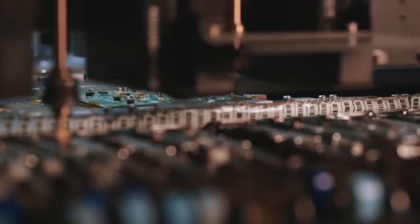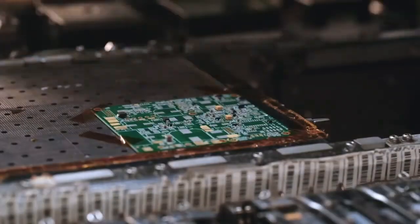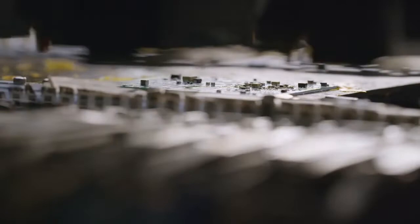Sensors are devices that extract information from the surroundings and translate them to a back-end system. SC Engineering makes lots of sensors. We design and manufacture in-house, and we sell them all over the world.